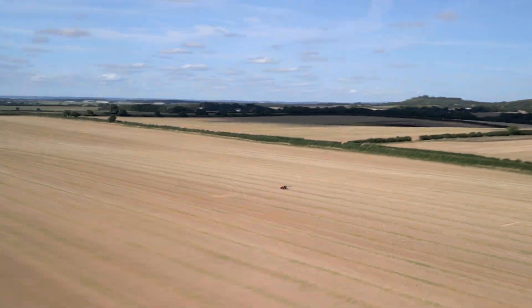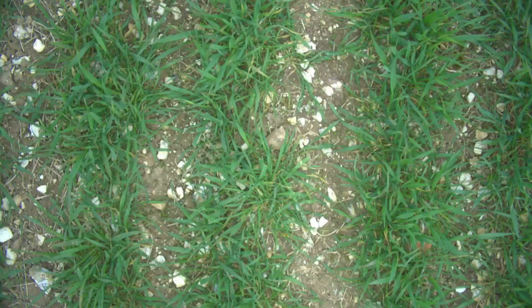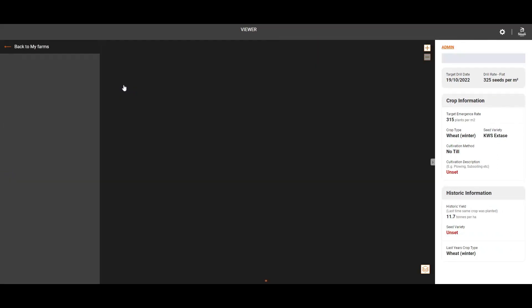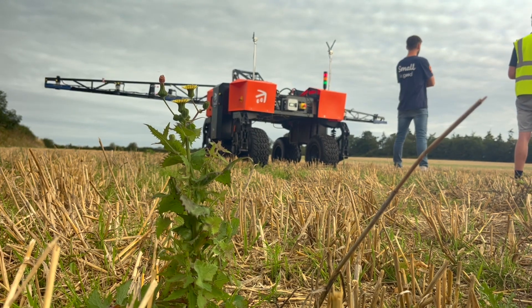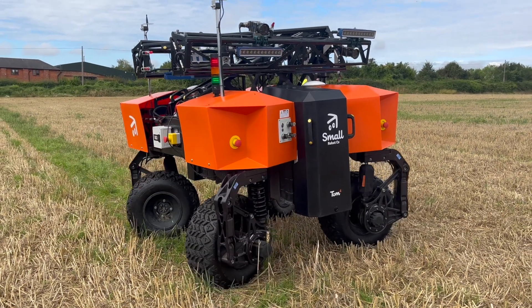The idea is you take Tom out into the field, gather hundreds of thousands of top-down images, you process those images, and that data gives you the ability to infer where weeds are, where diseases are, and then you can use this information to guide treatments in the field. Tom allows us to save farmers money, save chemical inputs, and reduce the environmental impact of farming.